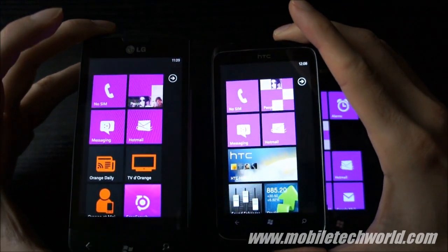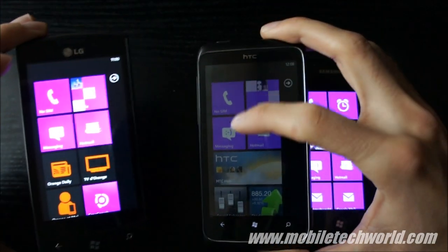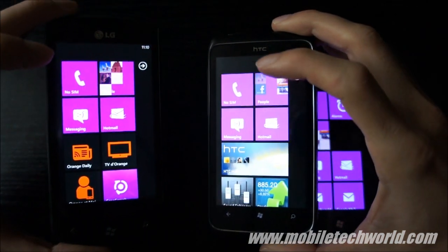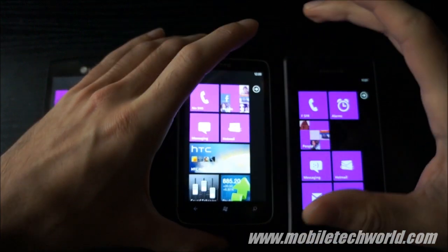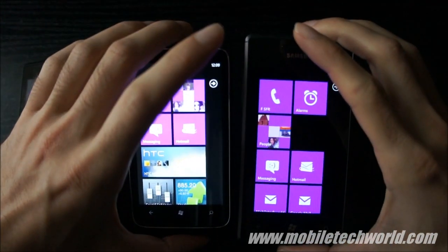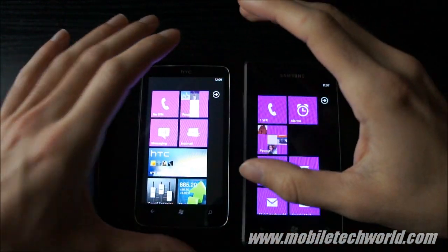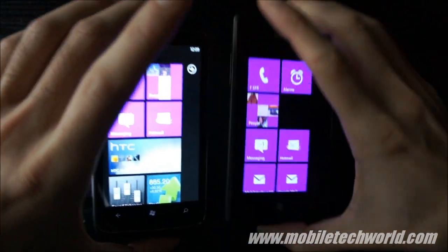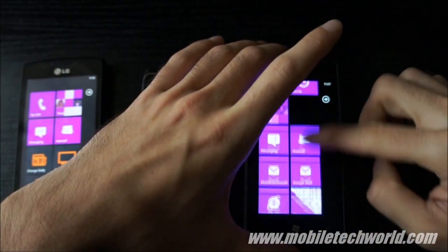The colors are a bit different compared to the LCD on the Optimus 7. They look more natural on this one — you can't really see it in the video right now, but in real life both screens have similar colors, with the Omnia being a little bit more contrasty.